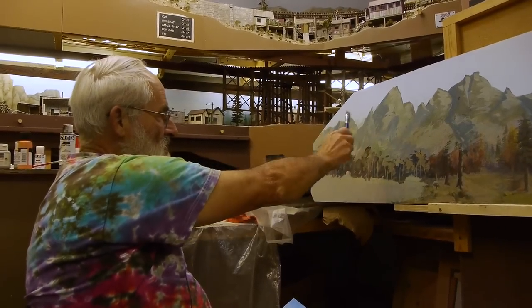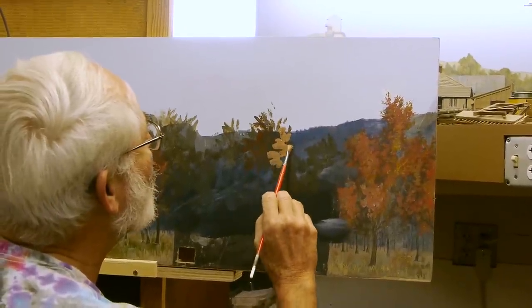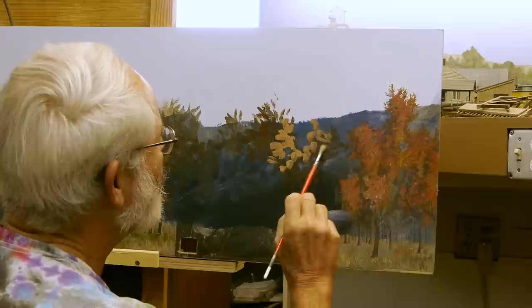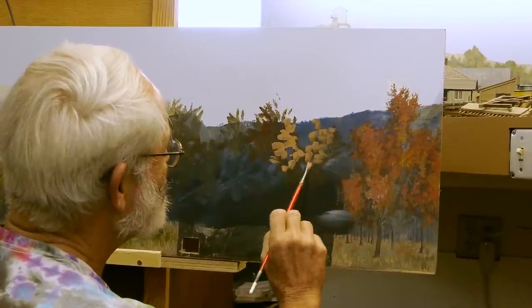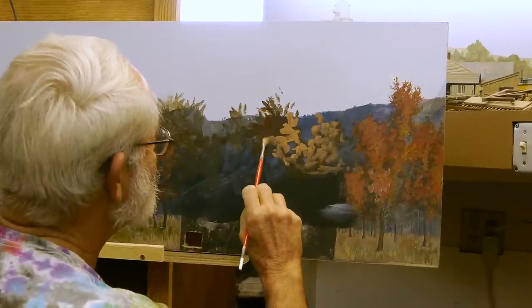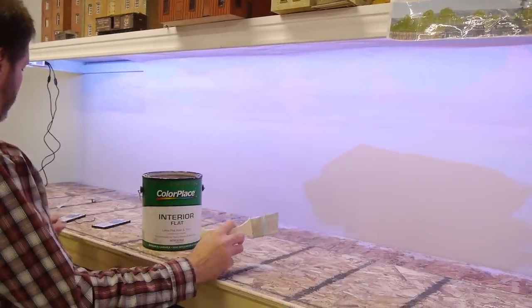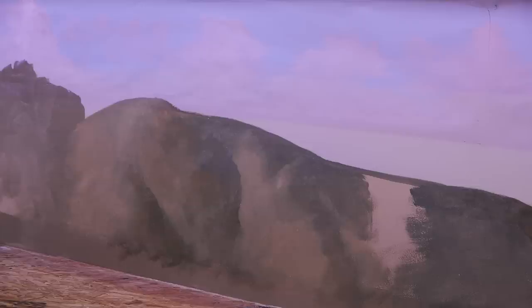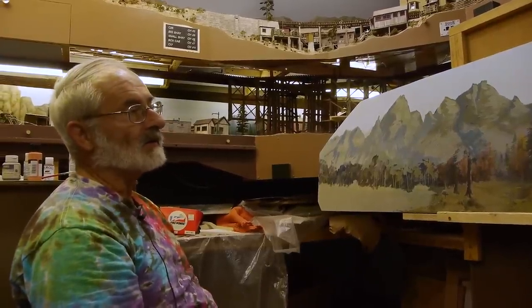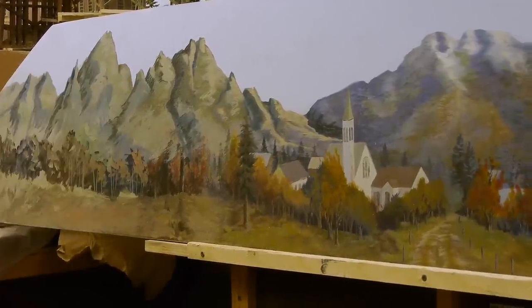You can see the underpainting here — you get the basic shapes in, start to get shadows and highlights, and develop some very simple forms to give you a road map to follow. Then as you go in you start to refine it. Robbie was doing the same thing on his backdrop — he got an underpainting going and then started to refine it. That's the way we work because you feel your way into it.